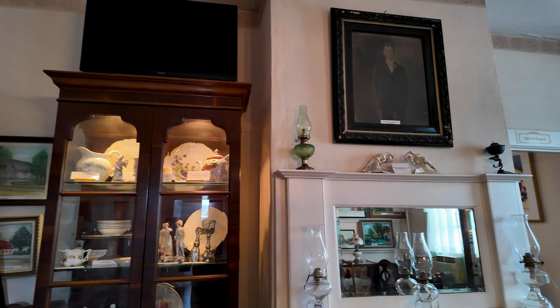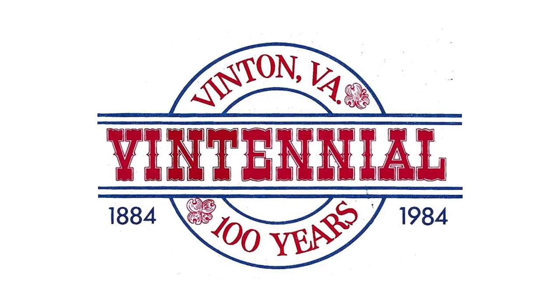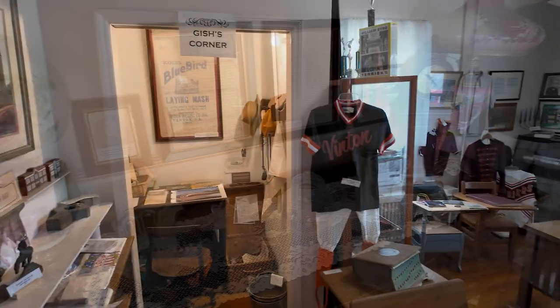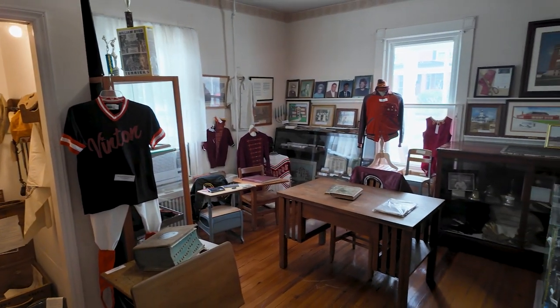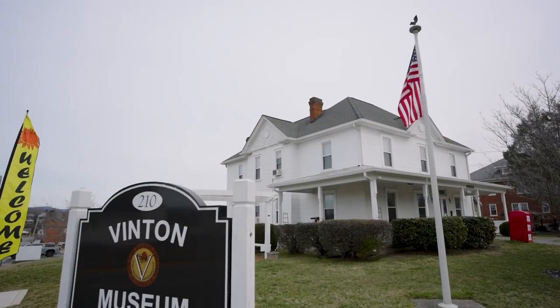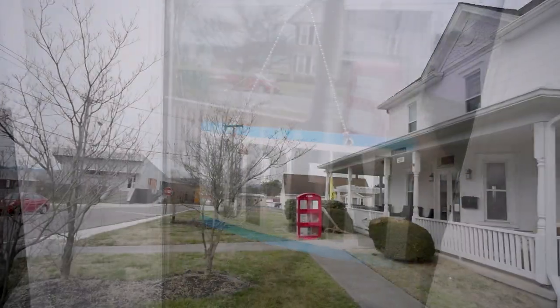The Vinton History Museum really came as a result of interest in Vinton historical items and artifacts just after the 1984 Ventennial, which is what we call our 100th anniversary of our charting of the town. Over a period of about five years, this group of people gathered artifacts, stored them in their homes, stored them in very different places with no place really to exhibit them or have the public come inside and see them. So in 1989, the town of Vinton provided this building to the Vinton Historical Society to found the museum, and it opened its doors first in April of 1989.